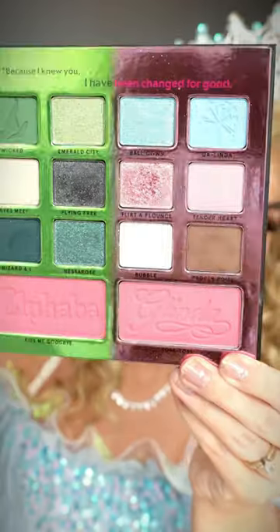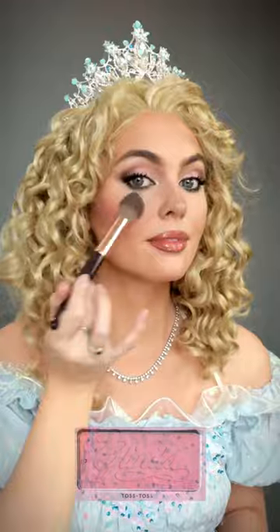This is the perfect Glinda blush shade named Toss Toss. Let's glow, baby.